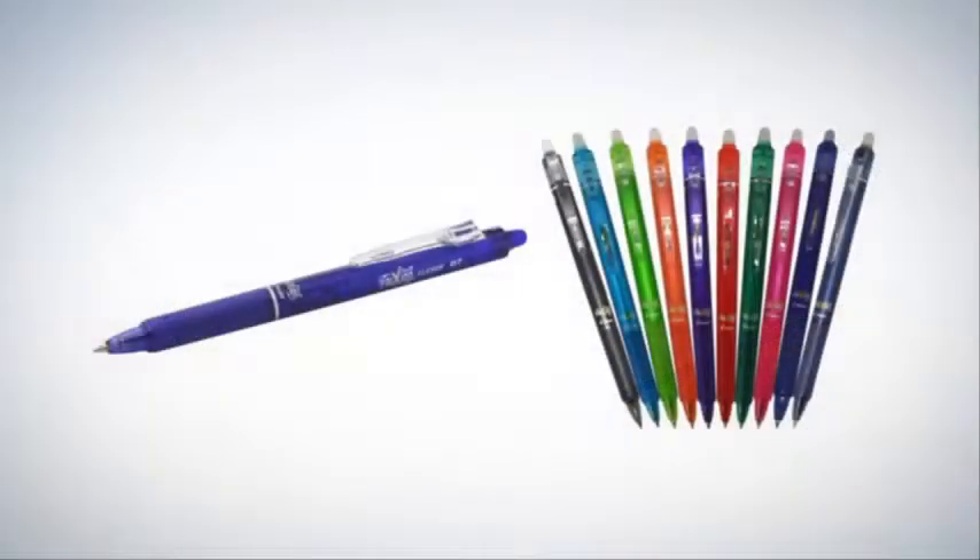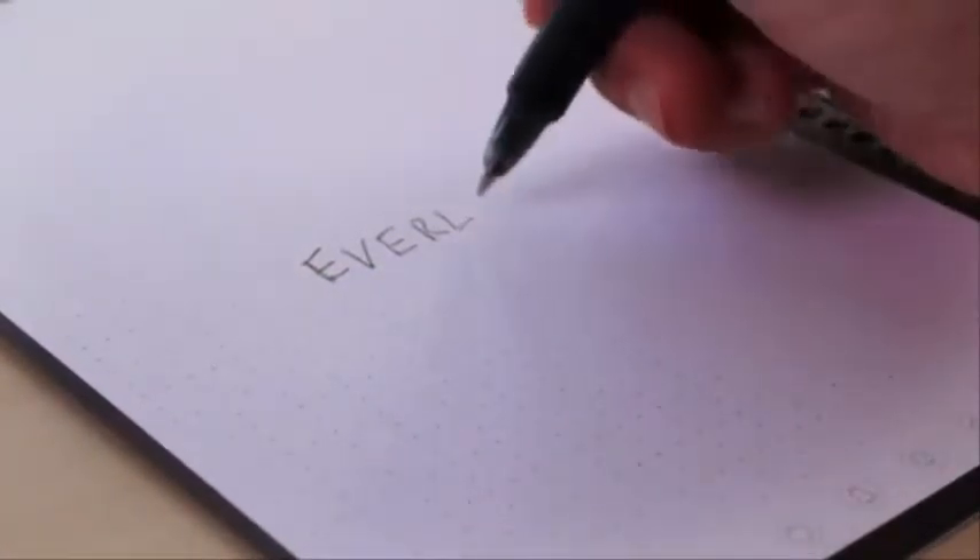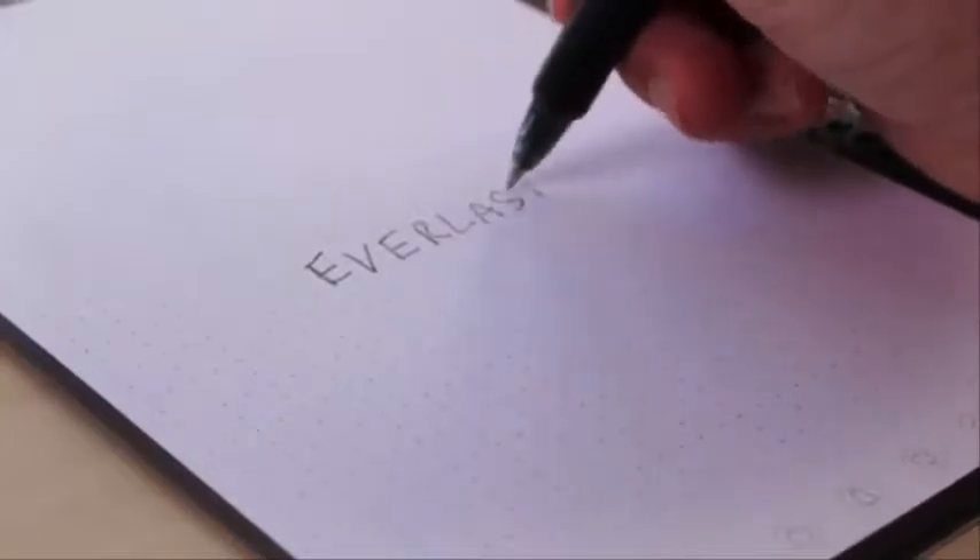Here's how it works. Everlast pages look and feel like paper, but they're actually constructed from a polyester composite rather than wood. You write on the Everlast using any pen from the Pilot Friction line, which are available in-store and online. Writing on the Everlast feels perfectly natural and smooth. And, as the ink dries,